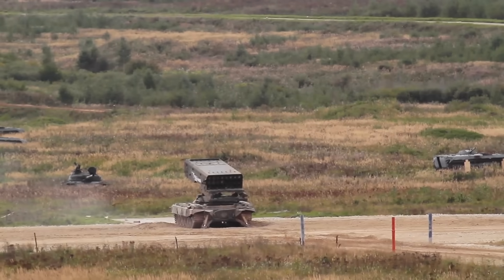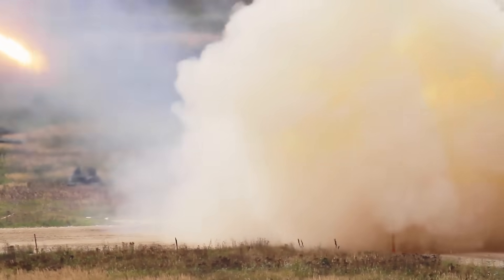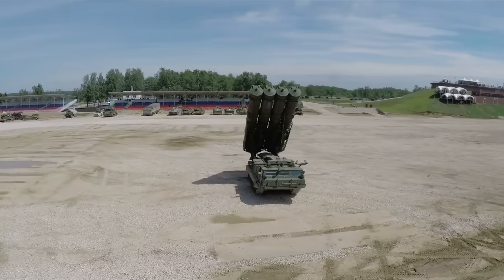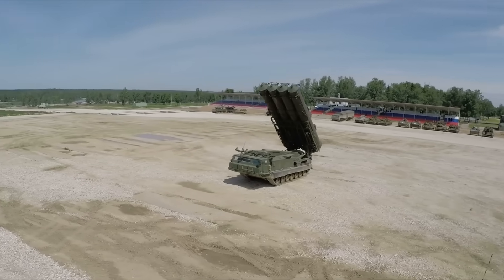Ground-based heat seekers, like MANPADs — man-portable air defense systems — have been a huge threat to low-flying aircraft like helicopters or transport planes. They're portable, relatively cheap, and deadly. Just point, lock, and fire.